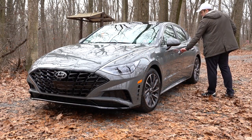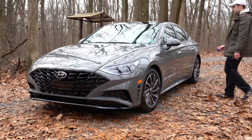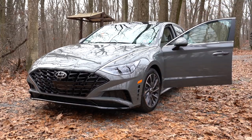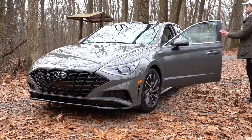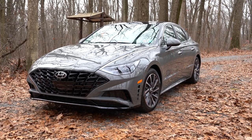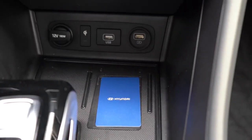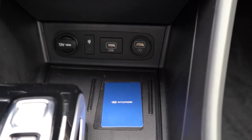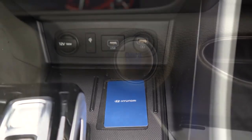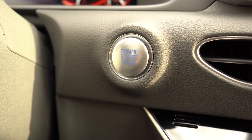Now there's an even cooler way to start the Sonata: a digital NFC key card. If you misplace your regular key, simply place the key card on the driver's side door handle to unlock the car. To start it, there's an NFC card holder near the wireless phone charger area just in front of the drive buttons. Place the card there and start the car via the push-button start.